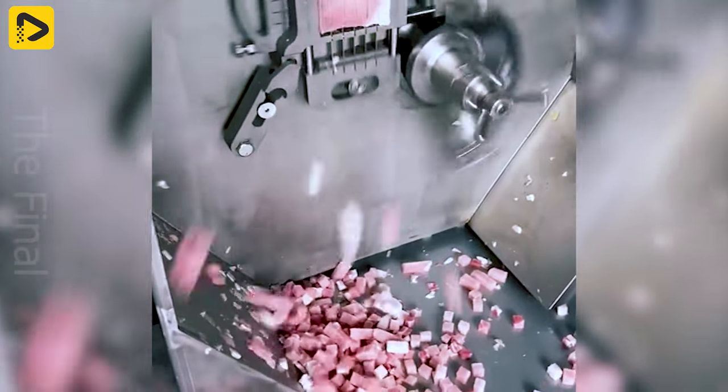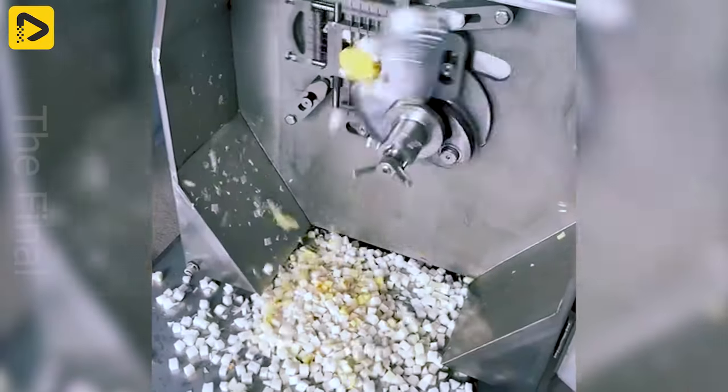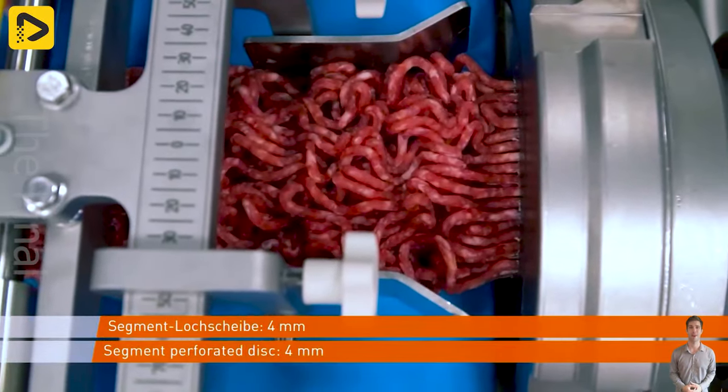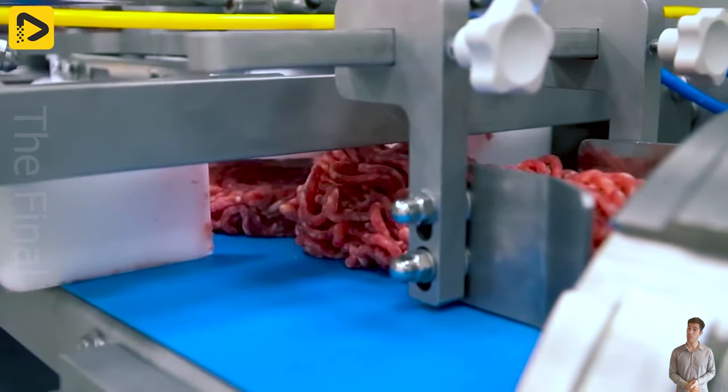This machine cuts everything so quickly, it's probably very necessary for homemakers. The minced meat products have a uniquely smooth and sweet texture, shaped with unique handmade shapes thanks to this special machine.